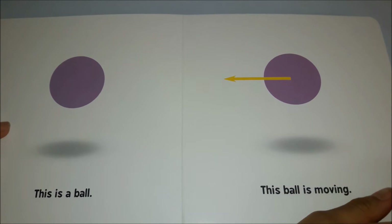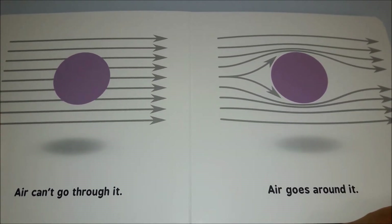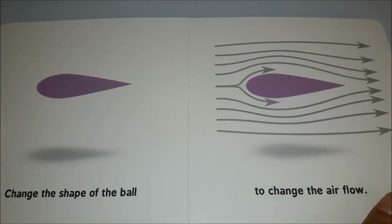This is a ball. This ball is moving. Air can't go through it — air goes around it. Change the shape of the ball to change the airflow.